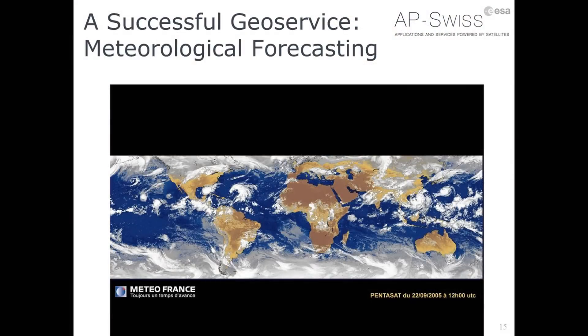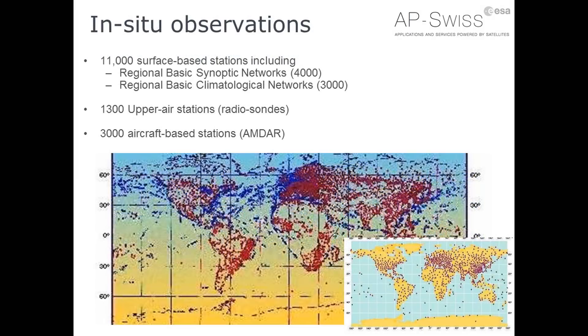The archetype of a geoservice is weather forecasting. What makes it possible is the combination of in-situ observations on the ground. Indeed, weather forecasting has existed for perhaps two centuries and didn't wait for satellites to exist.